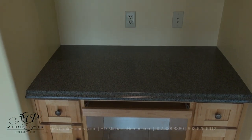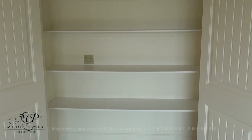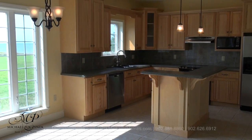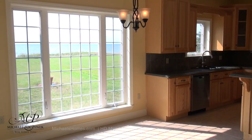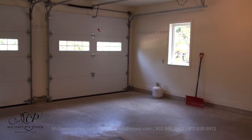Walking further into the house, we have a computer workstation and a large pantry to my right. A very large kitchen, a dining area here in front of me, and more water-view windows.